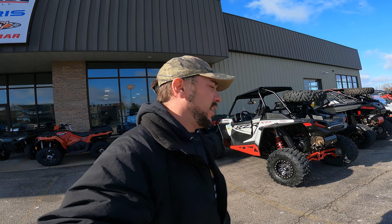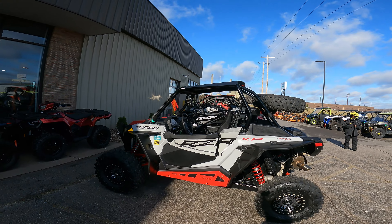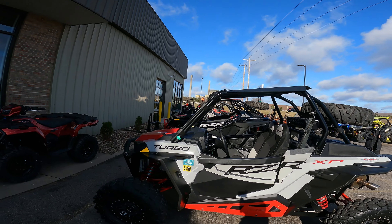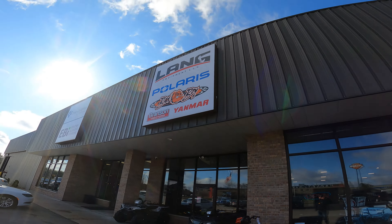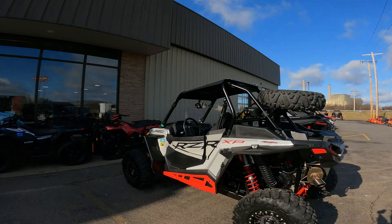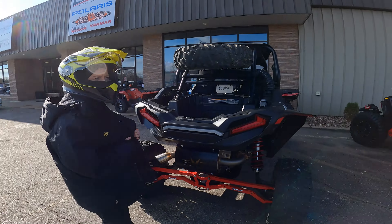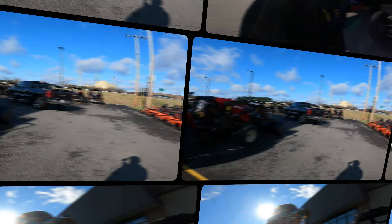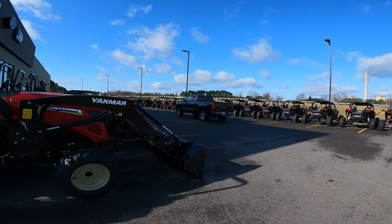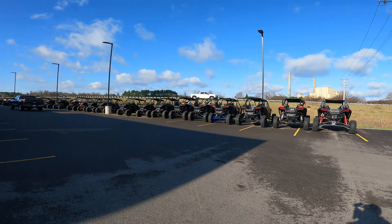It is a good day and a sad day all at the same time. We are letting Gray Ghost go and we are letting the beast go — both machines you've seen on the channel. We are currently at Lang's Equipment. Speaking of Lang's, it goes on for days — I don't know how many units he's got here, but he has quite a pile.